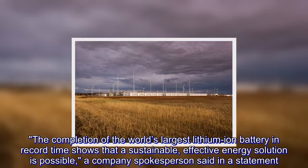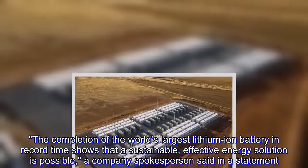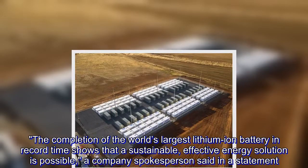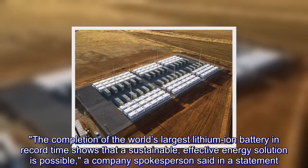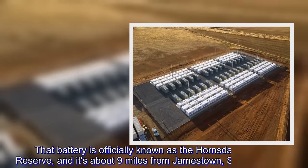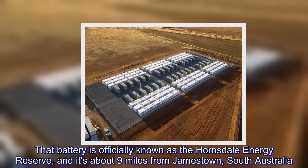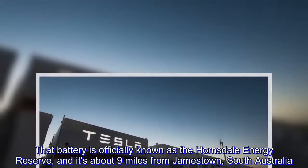The completion of the world's largest lithium-ion battery in record time shows that a sustainable, effective energy solution is possible, a company spokesperson said in a statement. The battery is officially known as the Hornsdale Energy Reserve, and it's about nine miles from Jamestown, South Australia.